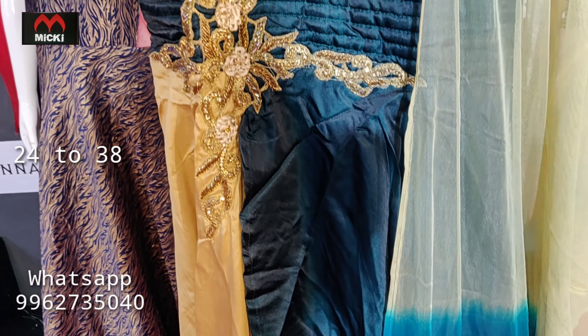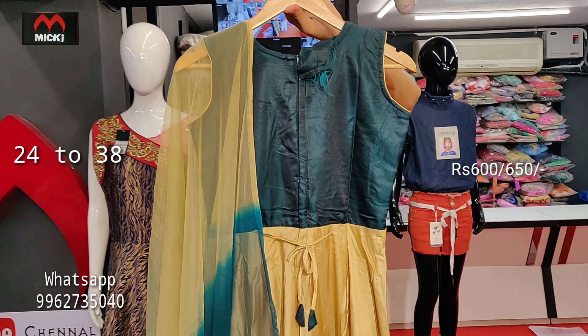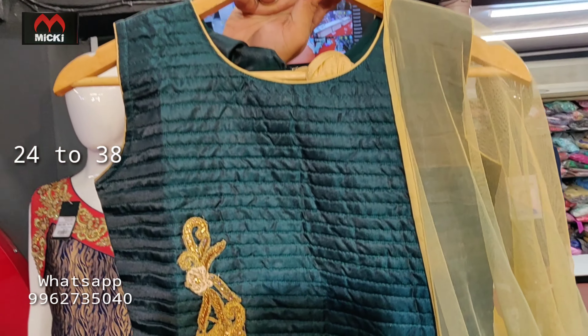Bottle green combination dress with central cross pattern and patch detailing. Back side is completely plain with a notable finish. Price is flat 600 rupees for sizes 24 to 32, and flat 650 rupees for sizes 34 to 38.